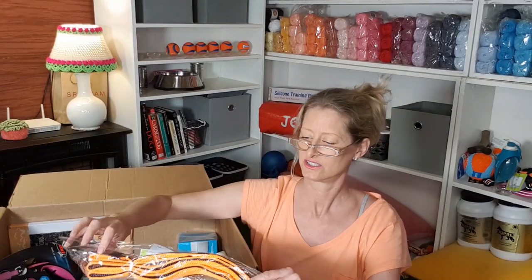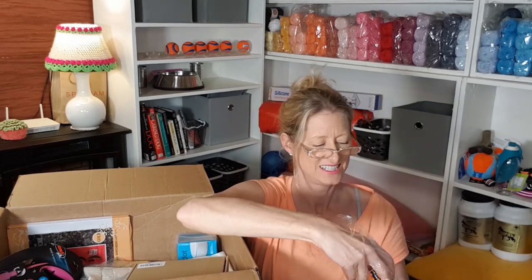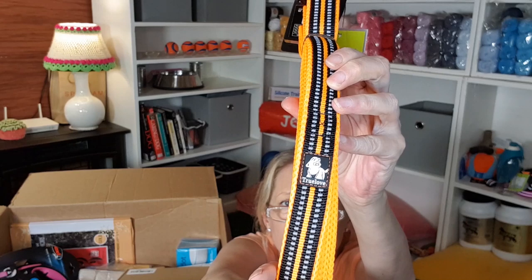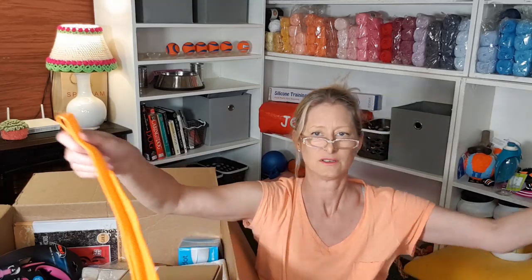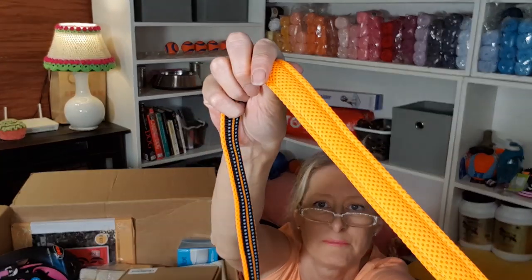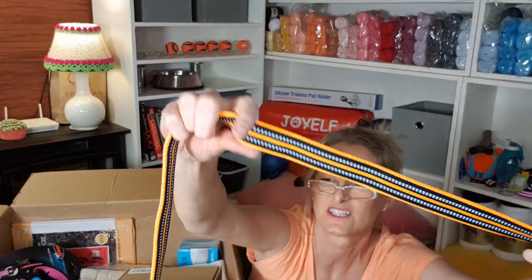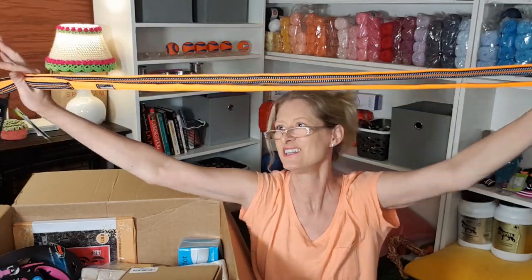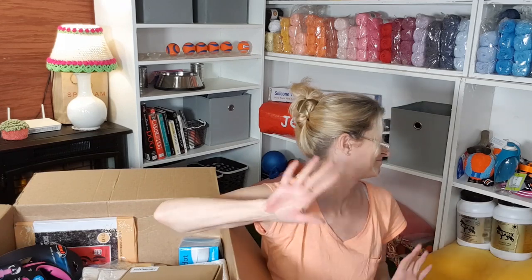The orange leash to match the orange harness. These are so good — they're like $15, so worth it. Really a good leash. The brand is called True Love. Into it. So same mesh on one side, reflective 3M on the other. Super long — two meters. Amazing. Lucky dogs.